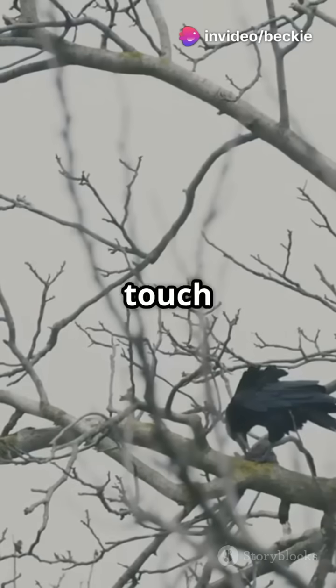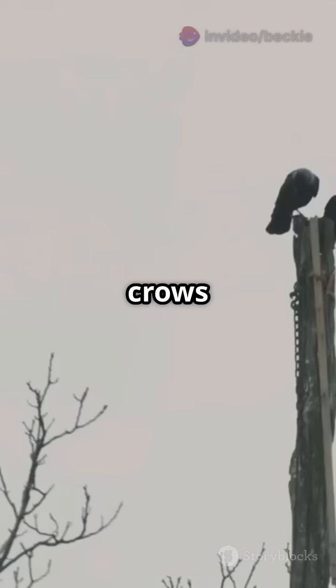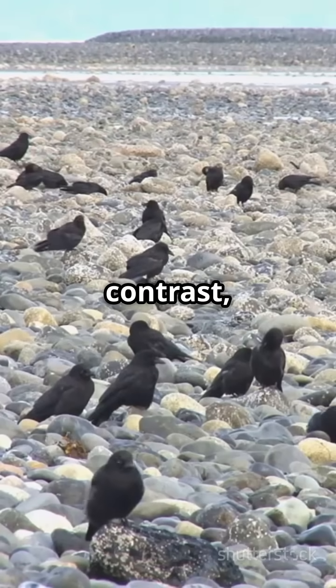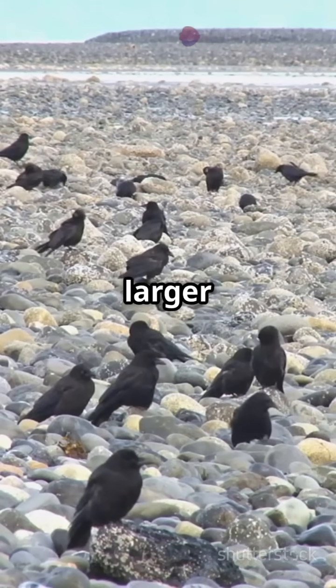Next, let us touch on their social behaviour. Carrion crows are typically solitary or found in pairs. In contrast, common crows are more social and often forage in larger groups.